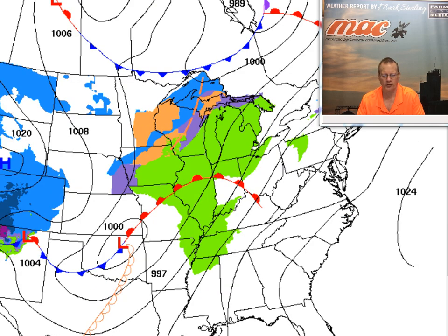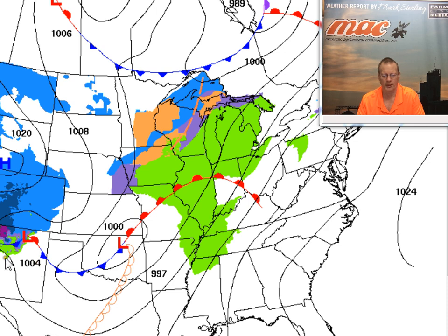As we get into Sunday morning, you can see the energy now beginning to come into the southwestern states, and that's going to develop into quite a storm. It's going to rapidly intensify as it moves off to the northeast. The big question is where the track of the storm will be — that will determine who gets the heavy snow, freezing rain, or rain.